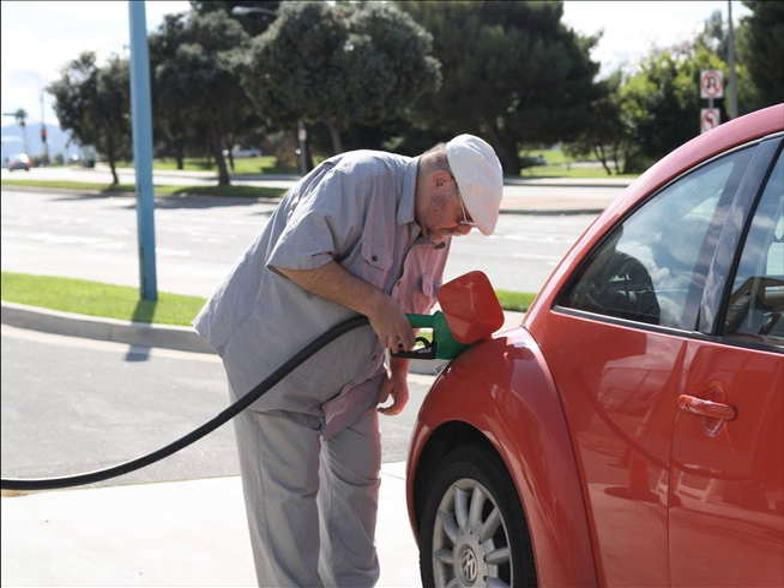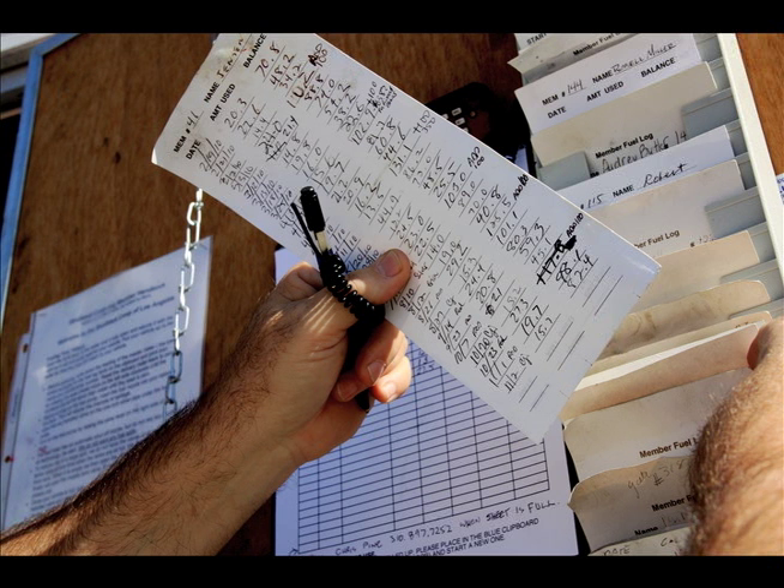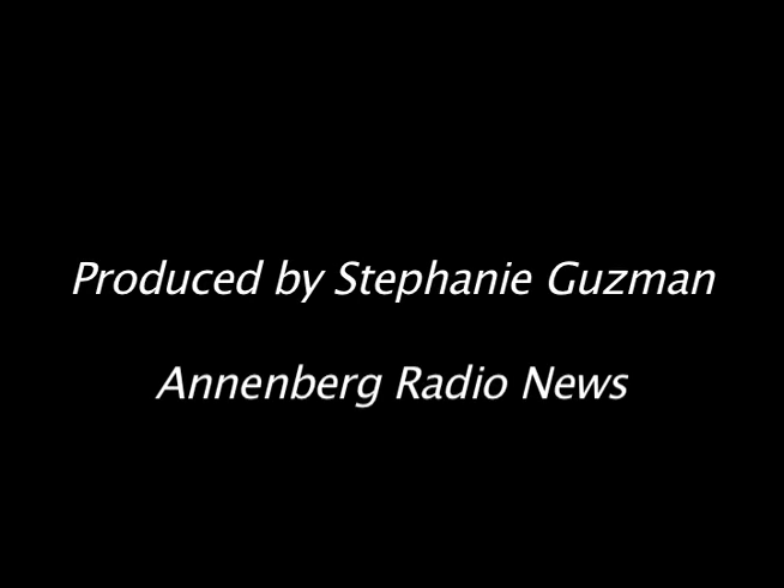Sometimes it seems easier to just pull into a gas station and use regular diesel fuel, but Pine says every little bit helps. It was the renewed interest of my son and of his contemporaries that really brought home to me that we in the older generations have to support improving their world, because we can't just leave them with debt. We've got to leave them with inspiration.